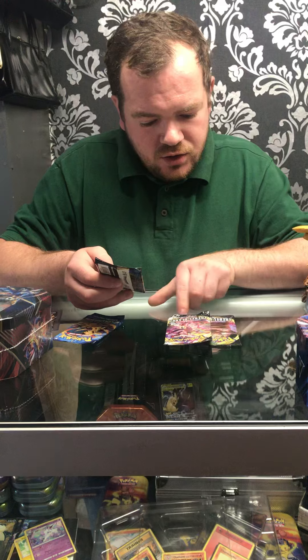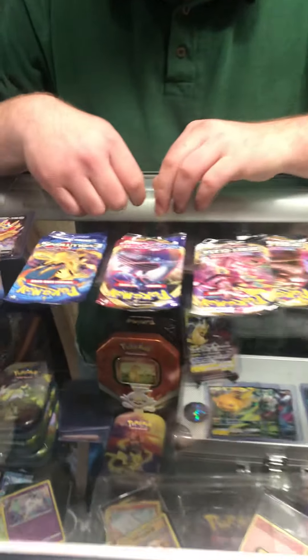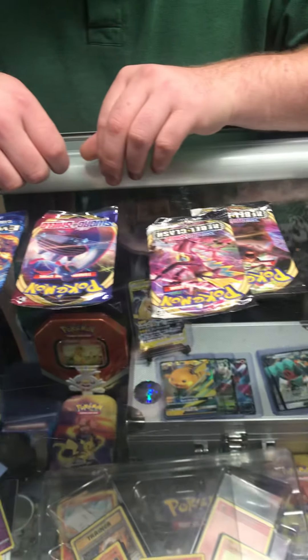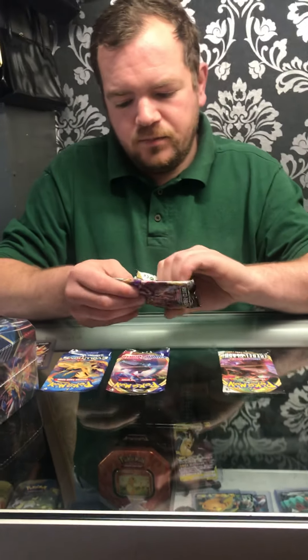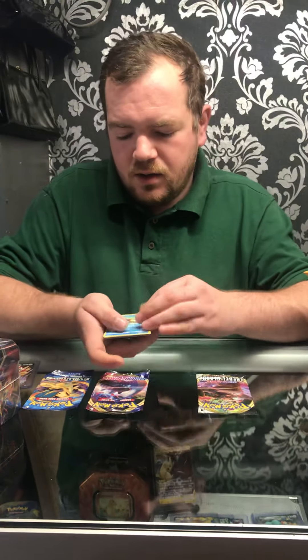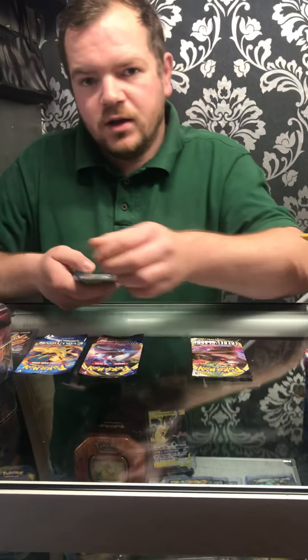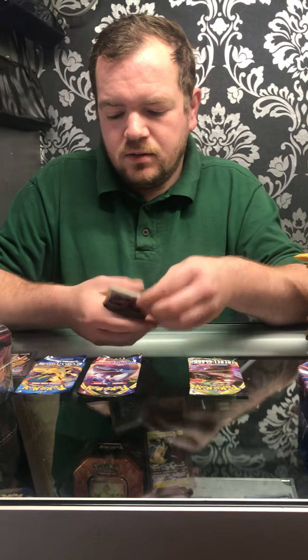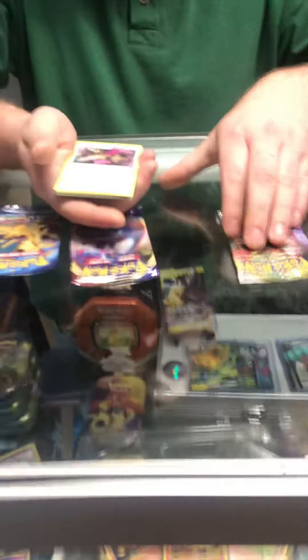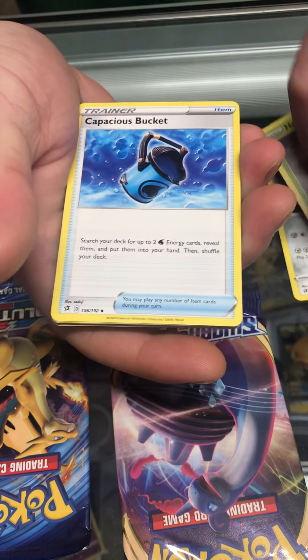We've got one, two — two Rebel Clash packs, plus Swords and Shield, and an Evolutions. We like Rebel Clash. We'll kick it off with Rebel Clash. There's a code which we will give away in the comments.